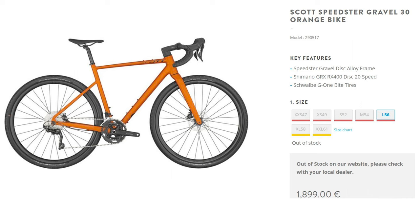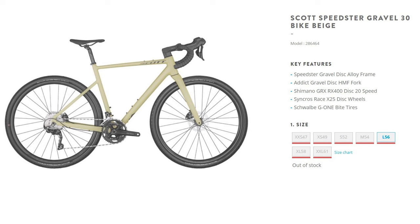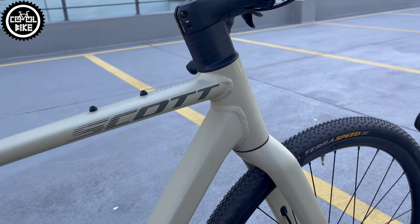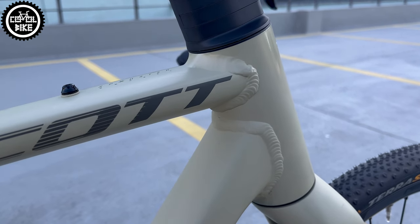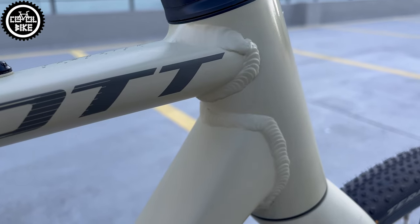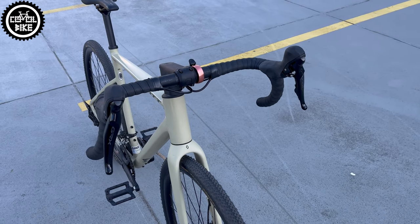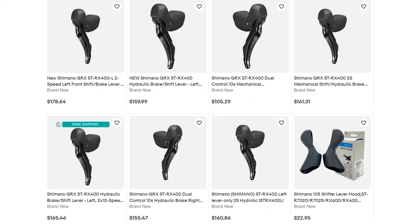The differences are a threaded bottom bracket, road handlebar, and better equipment. The Matrix is a fitness bike, the Speedster is gravel, and that annotation costs 400 euros — the difference in price between these bikes. Of course the Speedster has more expensive GRX parts. Only the shifters cost over 200 euros, not to mention cranks, brakes, bar tape, or discs.